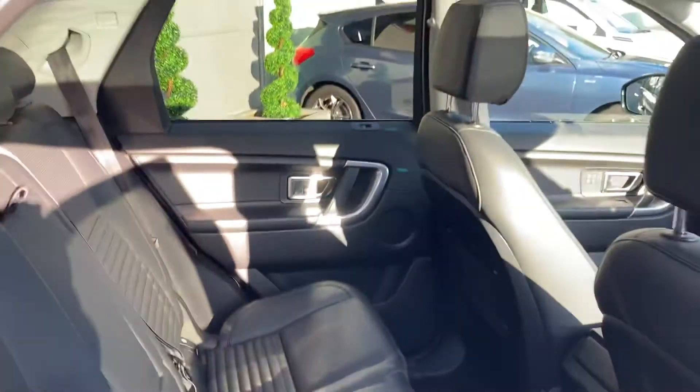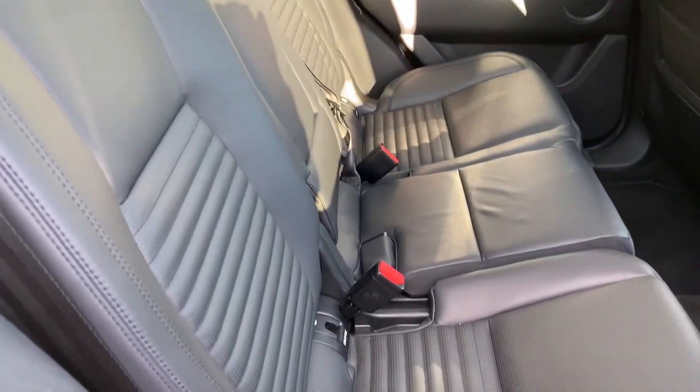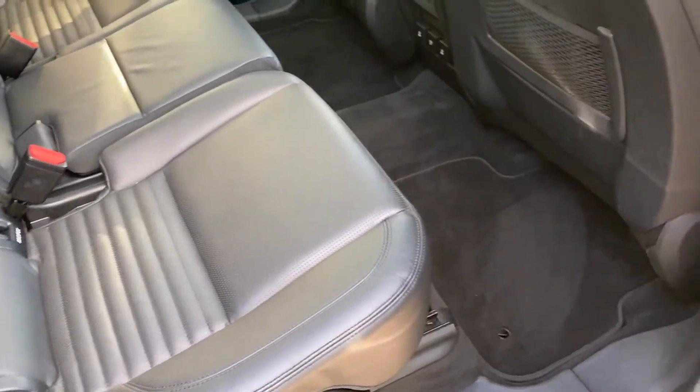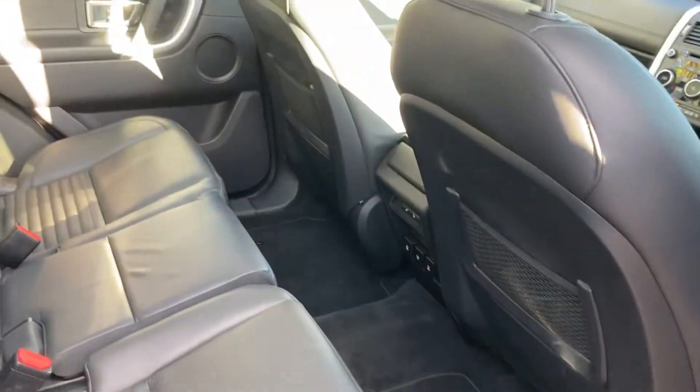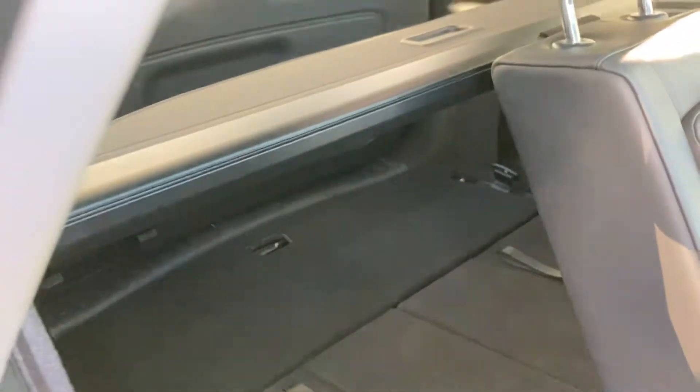Moving on to the back — the back of the car hardly looks like it's actually been sat in. The two seats in the back have barely been used either.